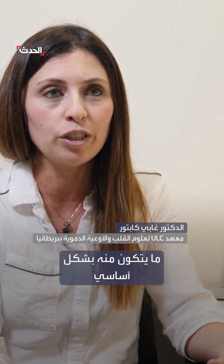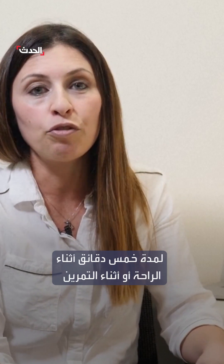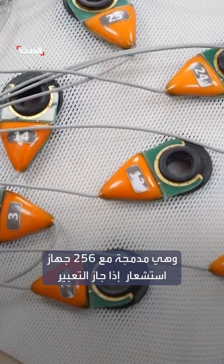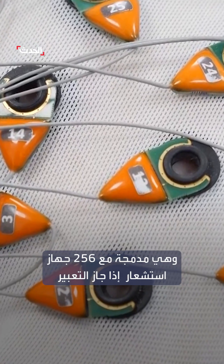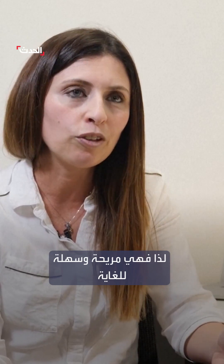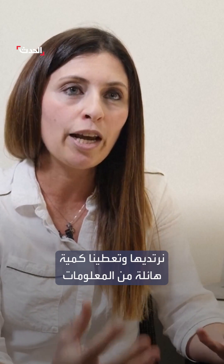What it basically consists of is a vest which a patient can wear for five minutes at rest or a steering exercise, and it's embedded with 256 sensors which don't have any gel, so they're quite comfortable and easy to wear, and it gives us a huge amount of electrical information.